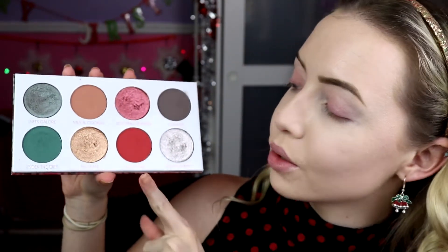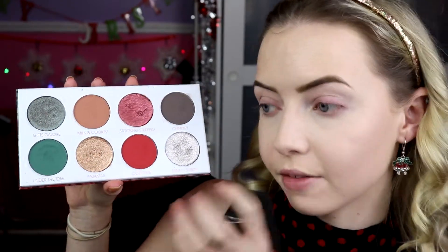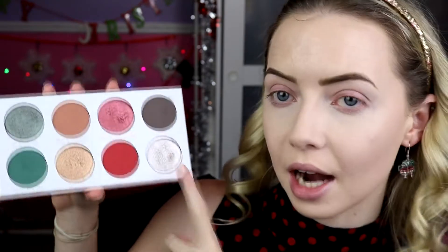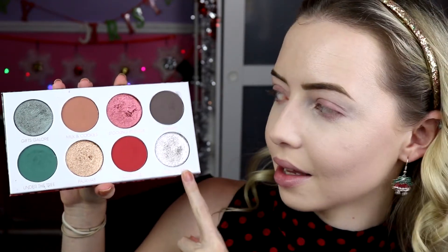Let's get on with the looks. Let's get started on look number one with the Christmas Morning palette from Give Me Glow Cosmetics. I'm going to do a halo eye — I want to use the red to see if it's a true red or if it pulls a little pink on the eye. I'm also going to use Stocking Stuffer and Santa's Sleigh, to look like a Christmas bauble, which is why I'm doing a halo eye for that rounded effect.